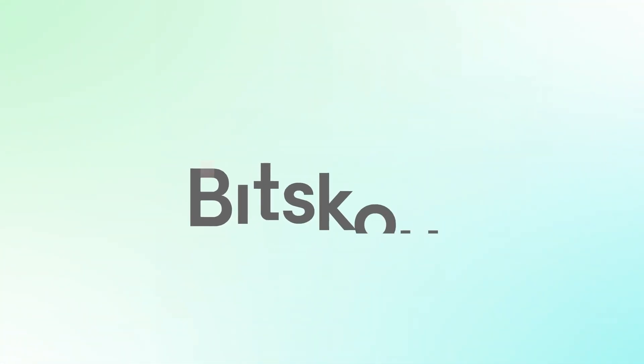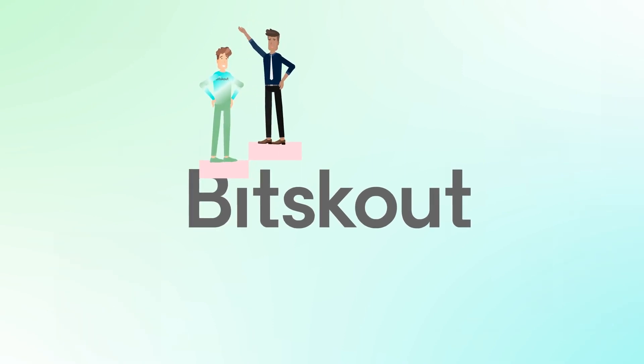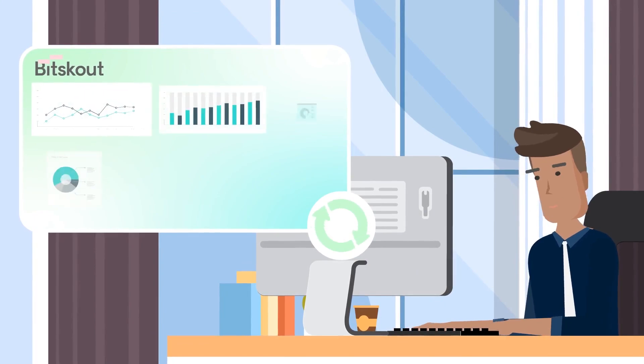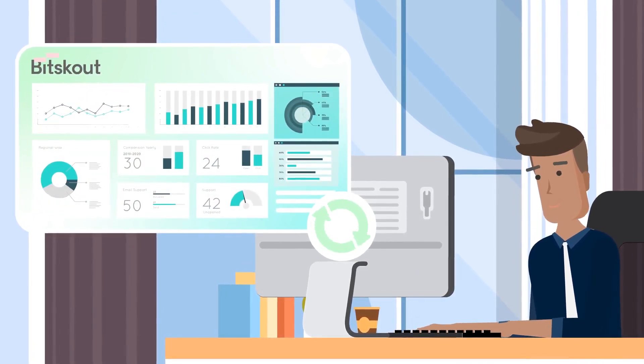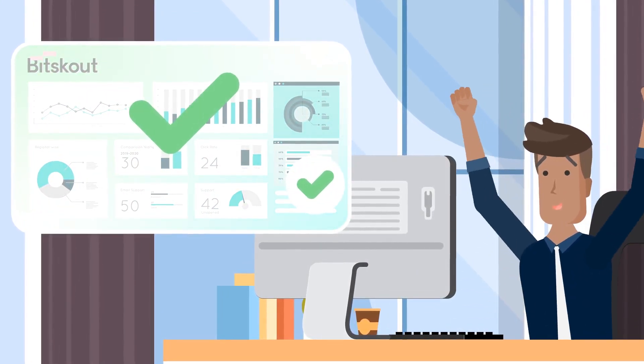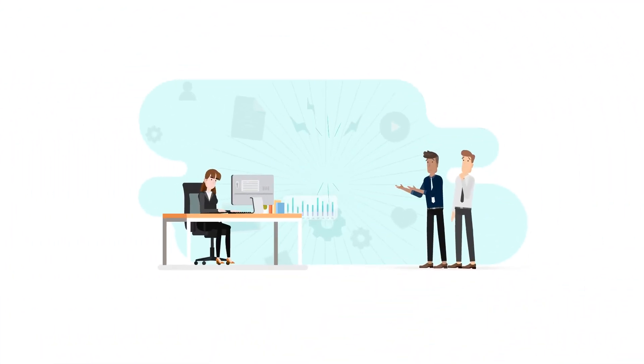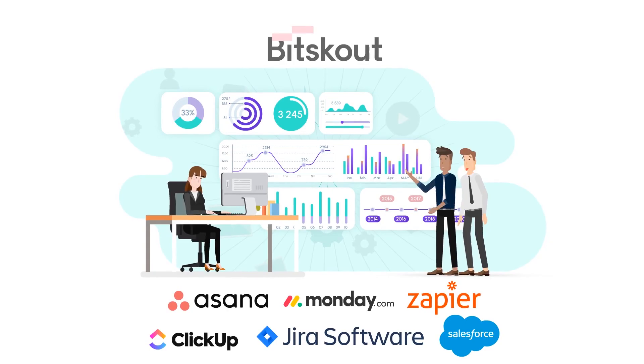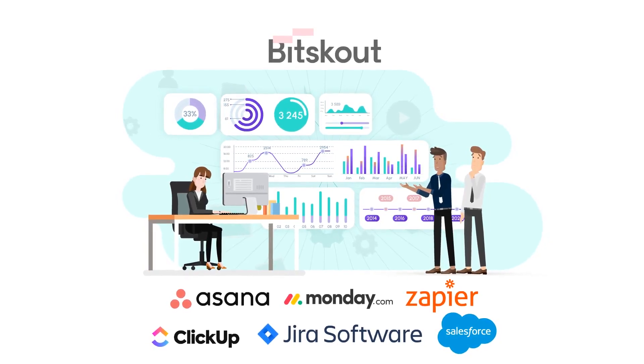Until now. BitScout is a no-code AI platform that integrates seamlessly with your software tools in minutes, eliminating manual data entry tasks and saving your team over five hours every week. With BitScout, you can create customizable intelligent plugins that automate your workflow, making your software tools smarter.